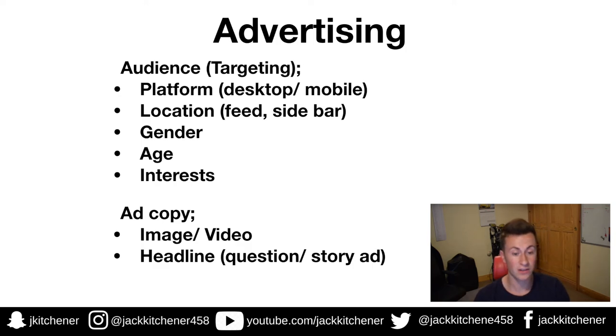Point one for ad copy: image or video — have you tried both? If not, do a split test. Run two separate ads with the exact same targeting and budget, then after a couple of days compare the numbers: the CPC, click-through rate, or purchases, to see what type of media your customer interacts with best. Point two: your headline — have you got a 'click now' button, are you asking a question to get people's interest, or telling a story that people connect with?